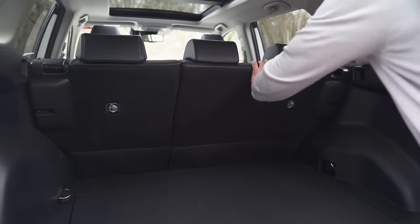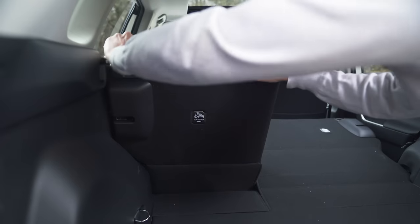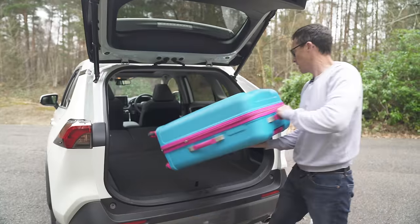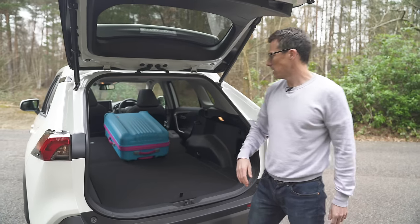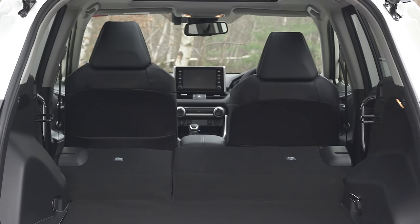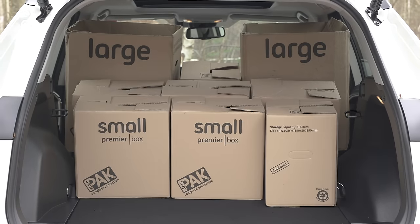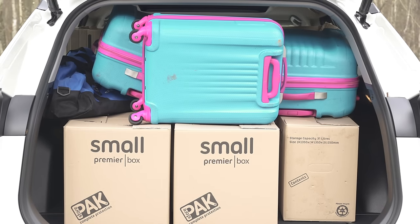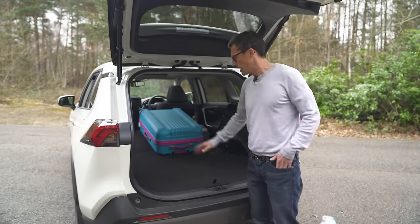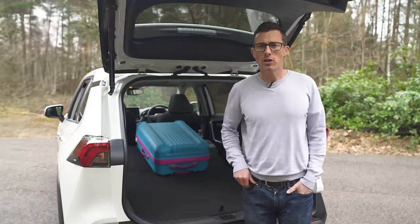Folding the rear seats is a bit of a faff as there are no releases in the boot — you have to lean in. But once down you get a completely flat floor, making it easy to slide things forward. With seats folded the capacity is actually slightly bigger than a Volkswagen Tiguan's. Toyota specifically designed the load bay to be long enough to swallow a bike with both wheels attached.